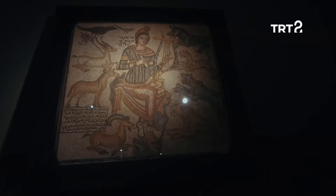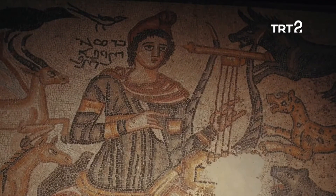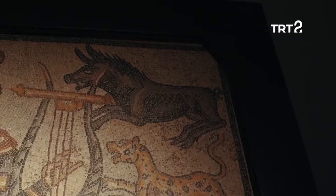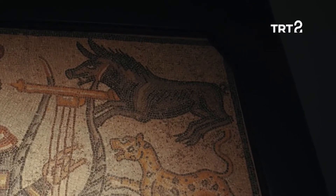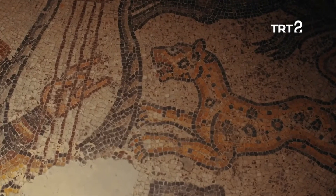Yunan mitolojisinin Trakyalı ozanı Orfeus, pano'nun orta noktasında lir çalarken görünüyor. Ozan'ın etrafındaysa büyüleyici müziği dinlemek üzere toplanmış etçil ve otçul hayvanlar yer alıyor.